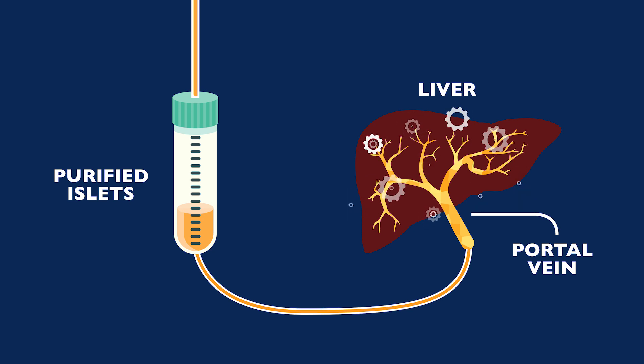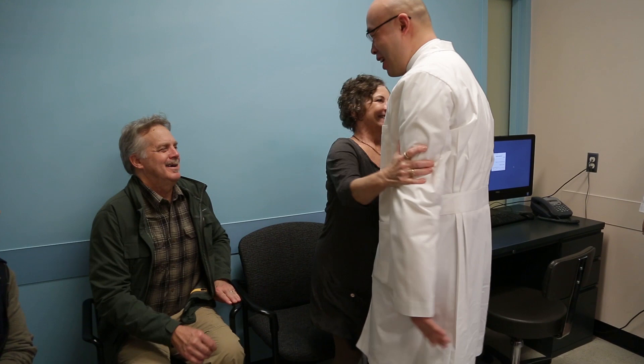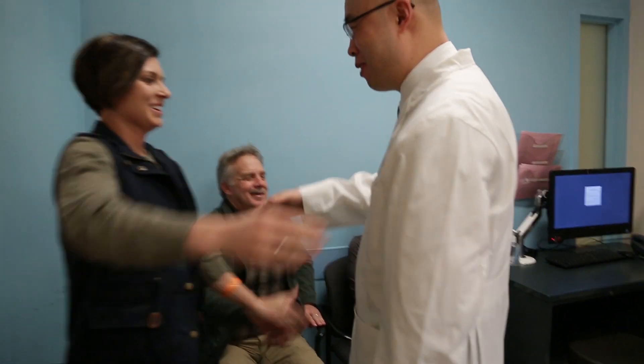So instead of being a brittle diabetic, they are now able to either be off insulin completely, not requiring anything or on oral medications, or requiring just a little bit of insulin.